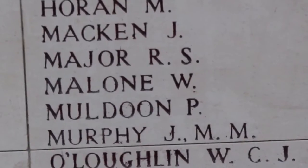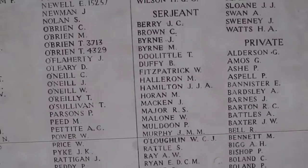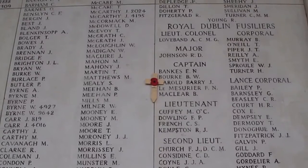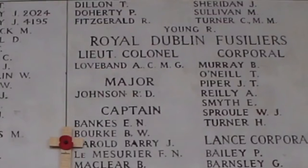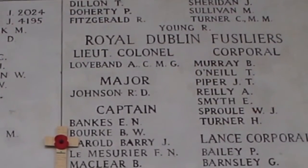The body of Sergeant William Malone was never found. His name and those of 143 other Royal Dublin Fusiliers who died at Mousetrap Farm are on the New Menin Gate Memorial to the Missing in Ypres.